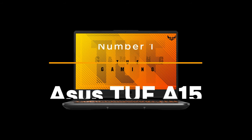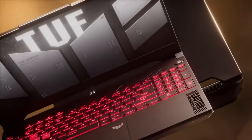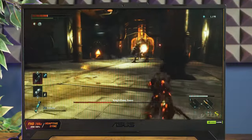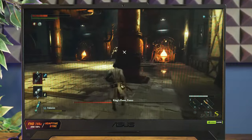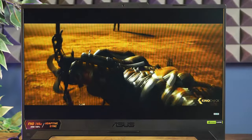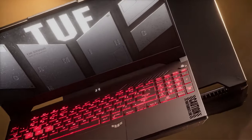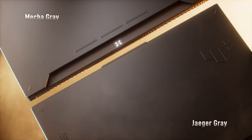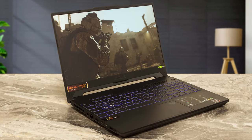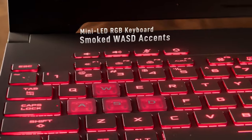Number one: ASUS TUF A15. The ASUS TUF A15 is known as a great gaming laptop for those on a budget, and the newest version proves just that. While it's cheaper than other laptops, it still offers amazing performance for its price. The ASUS TUF A15 looks and feels premium with its cool gray colors and metal lid — it's not the thinnest laptop out there, but it's still easy to carry around.